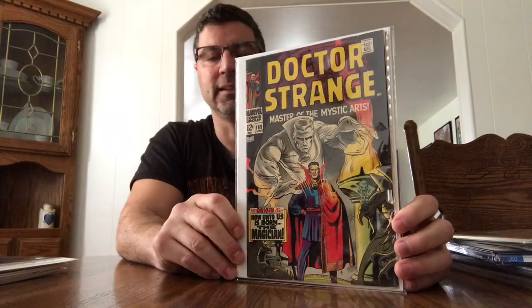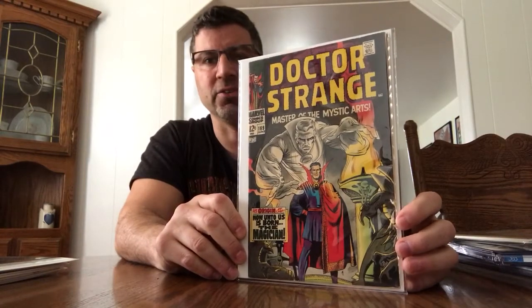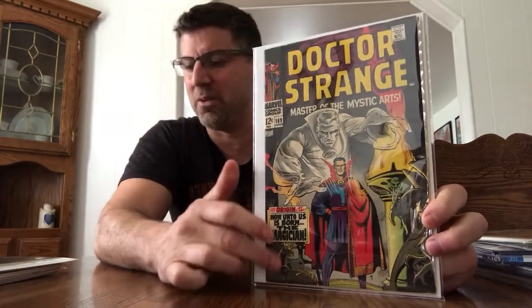Dr. Strange #169. It feels a little flimsy — I think I can add a couple of boards to it — but everyone knows this is where Dr. Strange starts. They started at #169, then went from there and eventually had a Dr. Strange #1. It'd be nice to have his first appearance, but this cover is fantastic. The black and white image behind him just pops. That cover is sick. And I love that there are no UPCs or anything ugly on the front of these books.